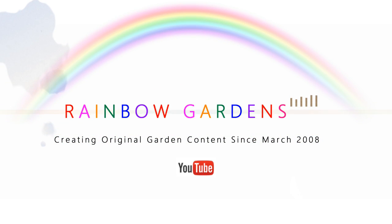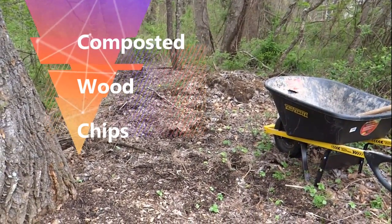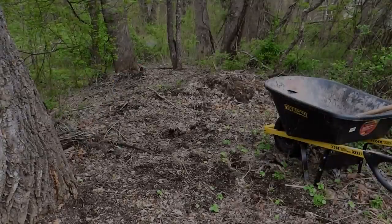Today I'd like to share with you several ways that I acquire natural resources around my home from my gardens. This is just for a couple of my gardens, not my container garden. So here we go.